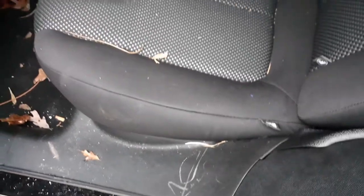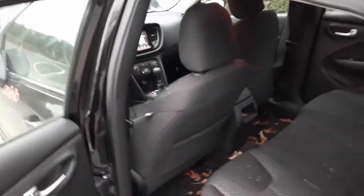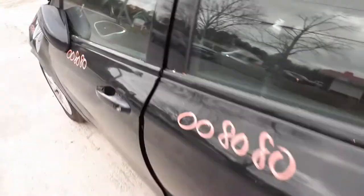Back seat is black cloth with a gray plaid in the middle. You do have airbags in the rear seats, airbags in the roof, knee airbags on both sides, and also the airbag in the steering column.